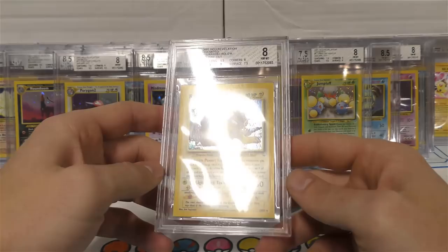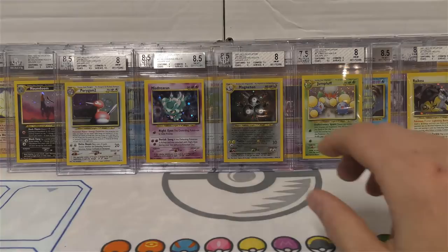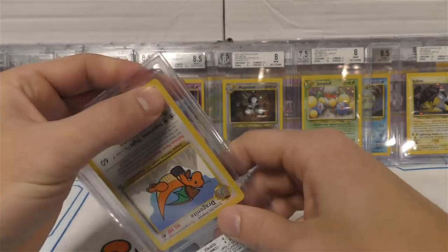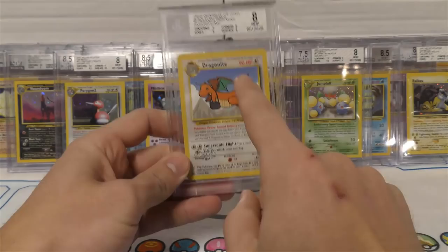Surface killed this one - 7.5. You don't see too many like that. Cool, we got the inverted Dragonite and it's got an 8, 8, 9, 9. You can see it's got that inverted stamp there, which means basically the sheet was put in upside down - so the stamp ended up in the wrong position.